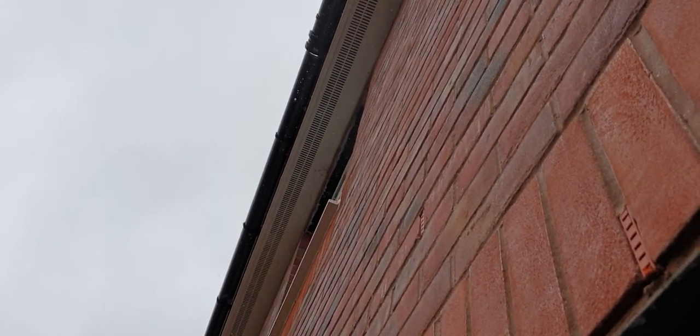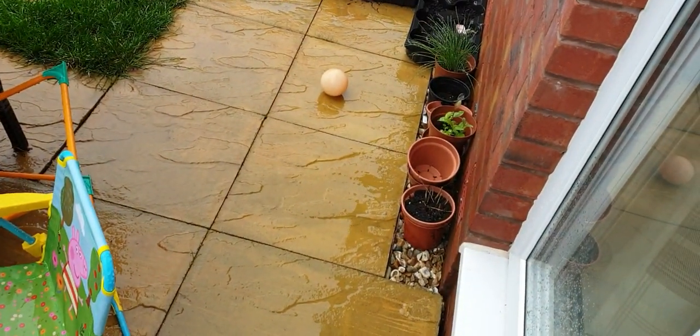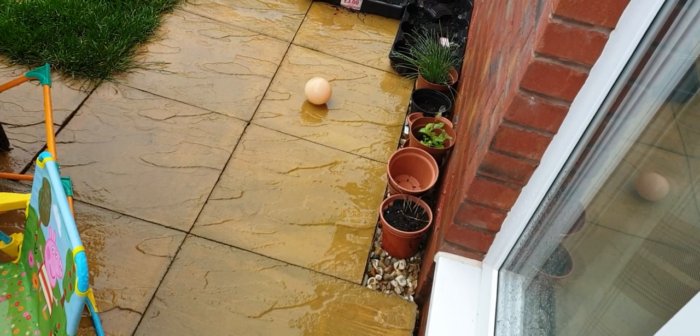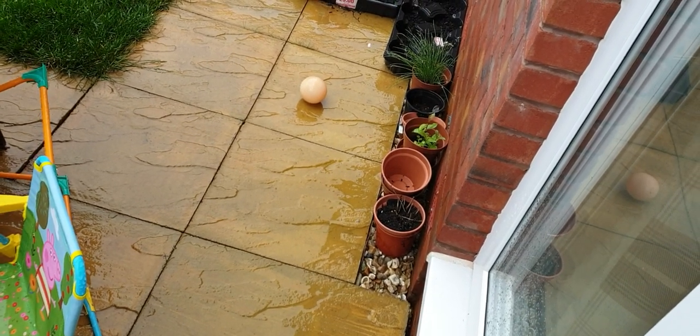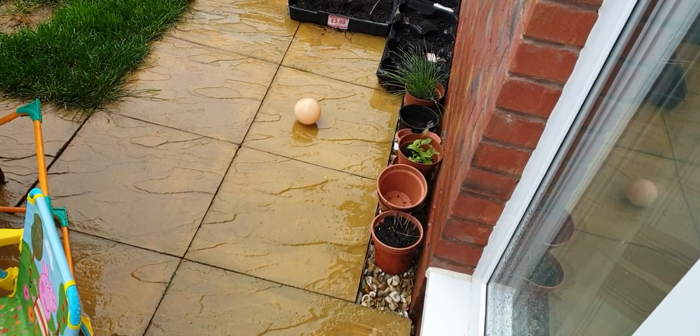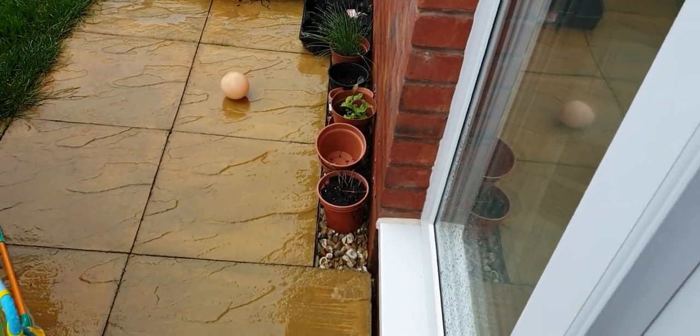Oh, and also our gutter is completely split because of a nice little waterfall — a bit of Charlie Dimmock going on here. But again, it's only been reported to Redrow about a year ago. I'm sure they'll come by at some point in the next 20 years to fix it. Yeah — crap, absolute crap.